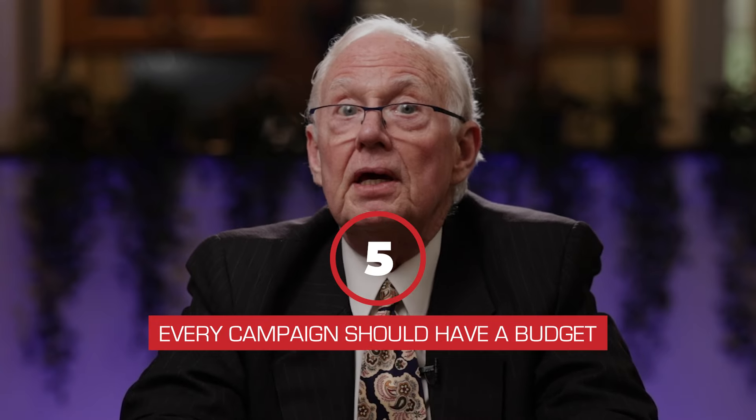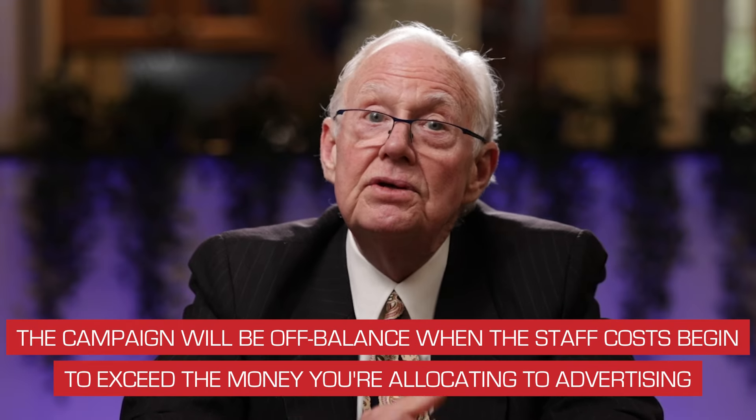Everything mentioned in this video represents tasks that could be performed by volunteers. Every campaign should have a budget, and ideally you want at least two-thirds of that budget going to advertising and less than a third going to staff and overhead. When staff costs begin to exceed the money you're putting into advertising, it really throws a campaign off balance. The solution is a strong volunteer force — people not on the payroll who help keep headquarters costs down and allow you to devote more money to advertising your message.